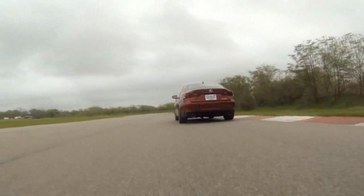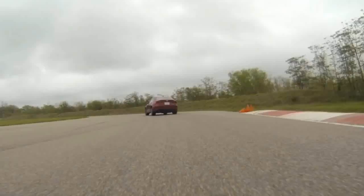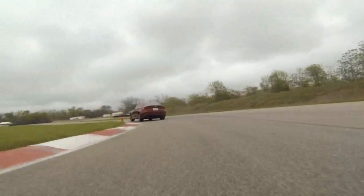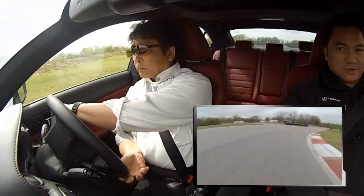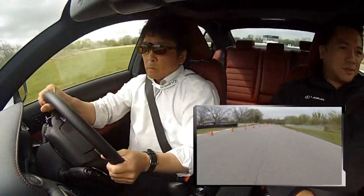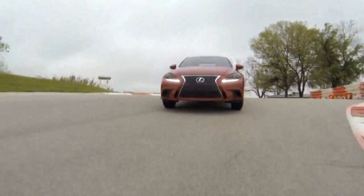Let me correct my giddy self — this is actually the 2014 Lexus IS 350F Sport, powered by a 3.5-liter 24-valve 2GR FSC V6 gasoline engine with double DVTi, mated to an advanced ISF-derived 8-speed automatic transmission with sport direct shift.